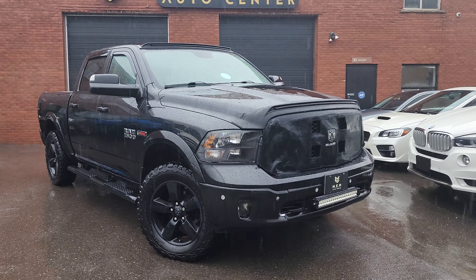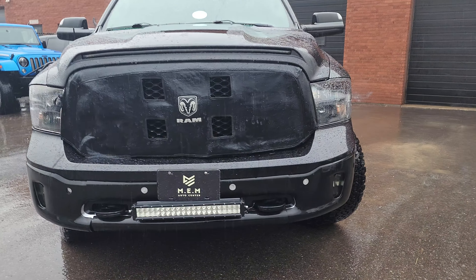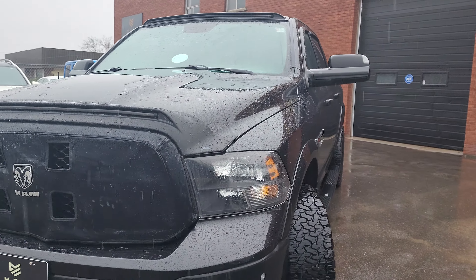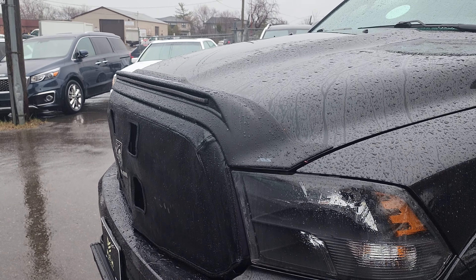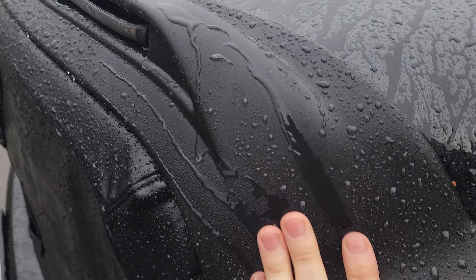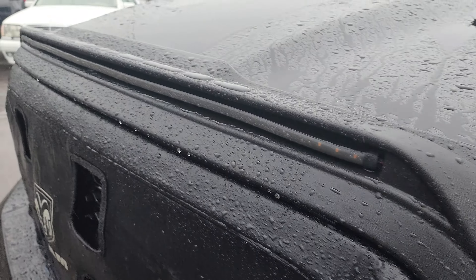This is a 2016 Ram 1500 Eco Diesel. This one has some nice upgrades. We have a nice LED bar at the bottom, a nice grill cover and hood cover. This is actually a really tough material — I love it.